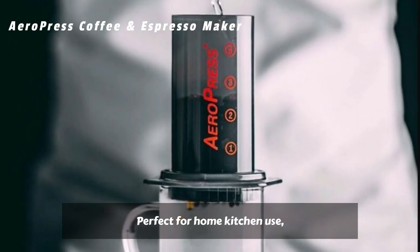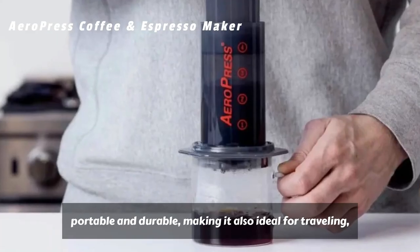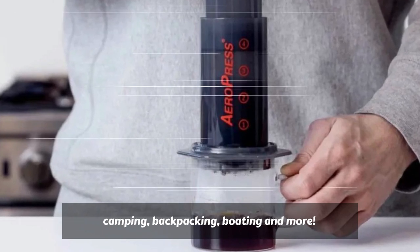Perfect for home kitchen use, the AeroPress Original is lightweight, compact, portable, and durable, making it also ideal for traveling, camping, backpacking, boating, and more.